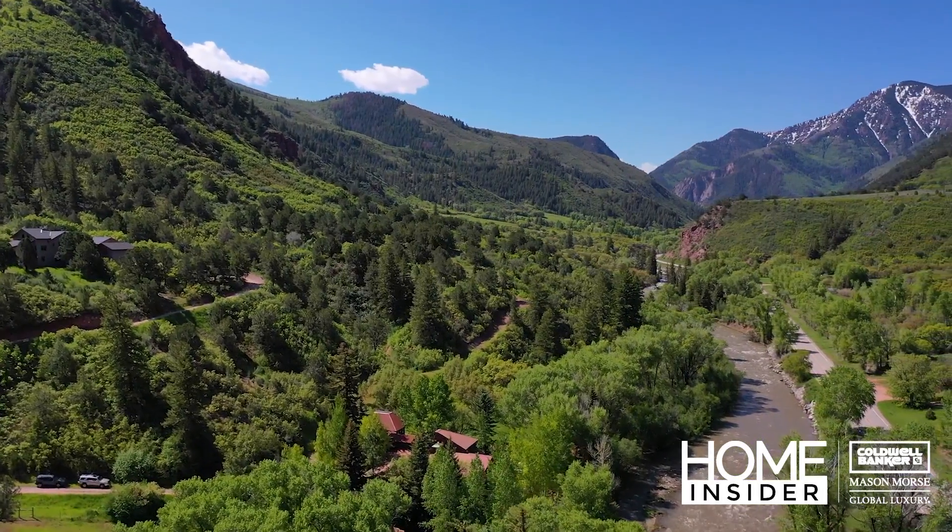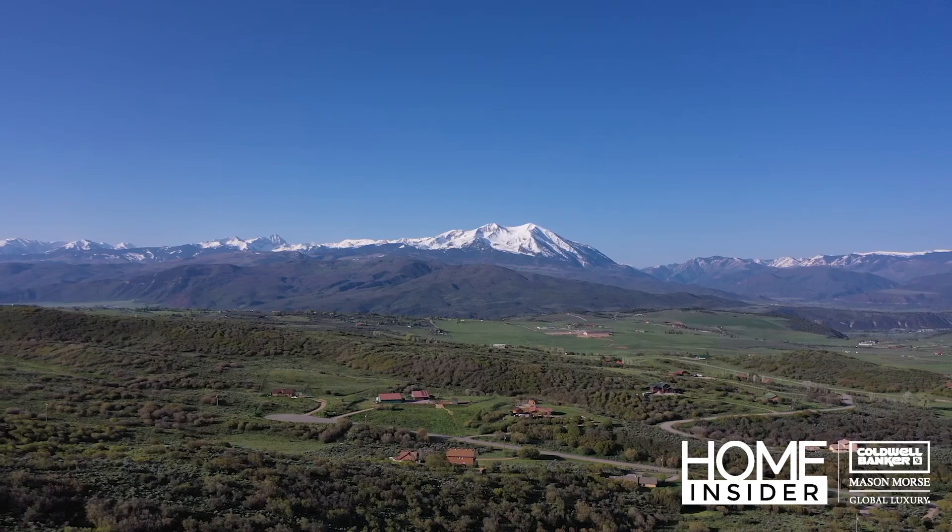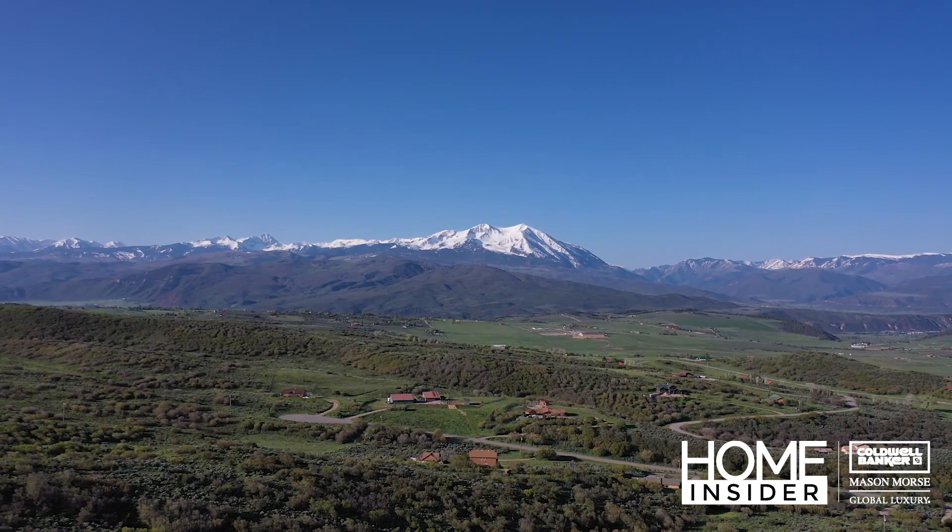Welcome to the Home Insider! Summer is heating up in the Roaring Fork Valley with some of the hottest listings hitting the market.